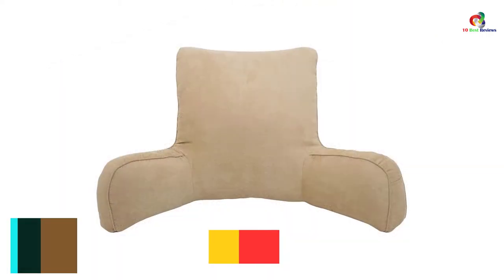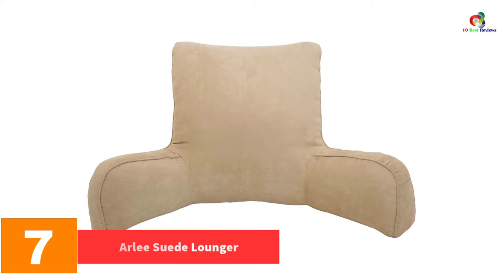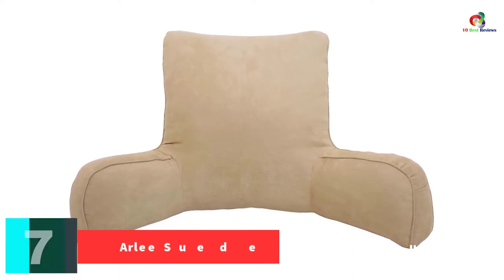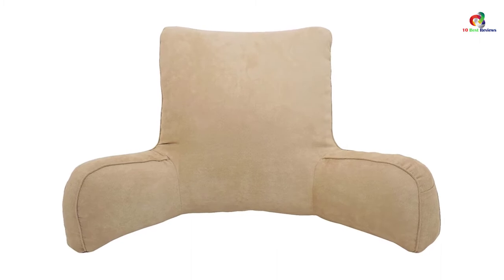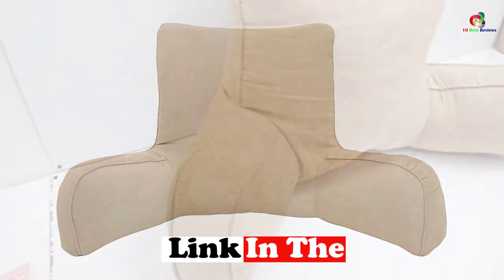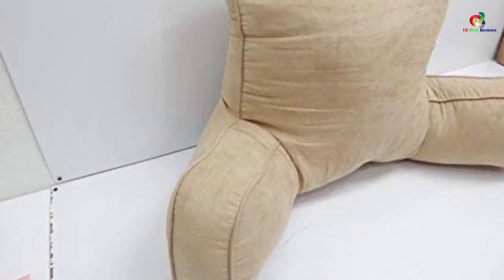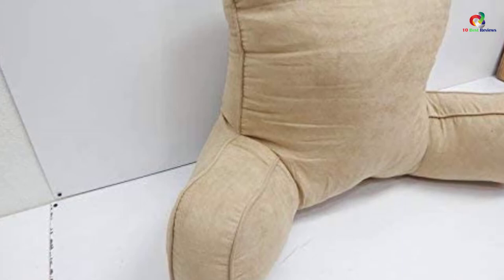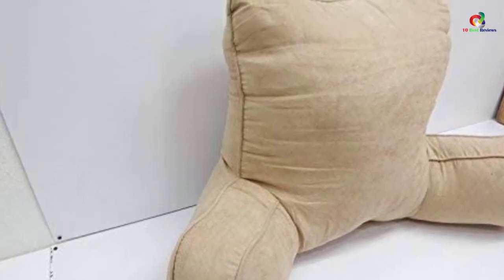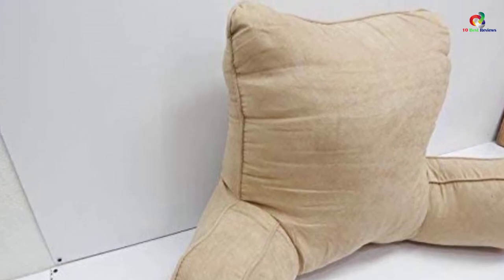At number 7, we have the Arlie Suede Lounger. This pillow comes in four different colors and is made from a polyester cover sourced from processed plastic bottles, making it eco-friendly. The best thing about this pillow is that it can help you get relief from mild back pain. It's comfortable for reading and has a tall back, providing support not only for your back but also for your head. It has wider arms which ensure you are entirely comfortable while reading.